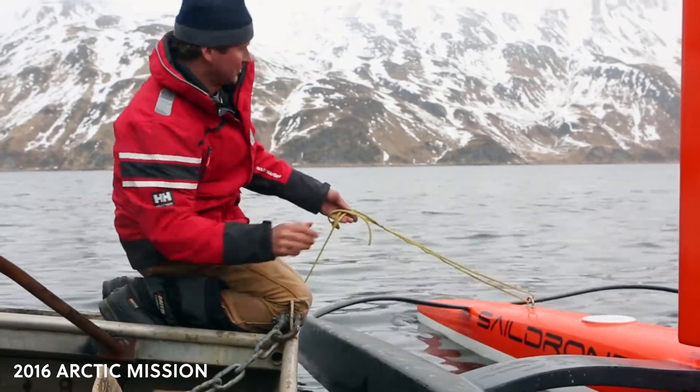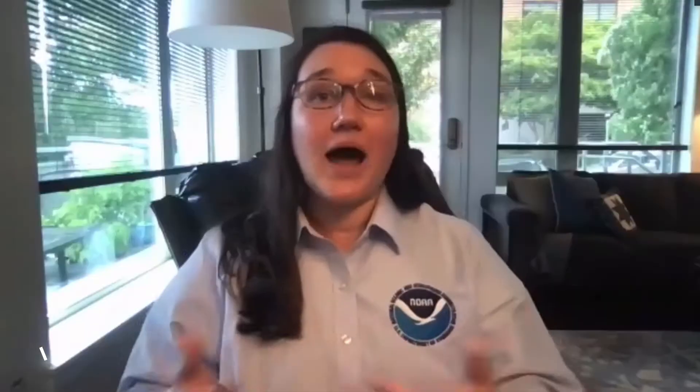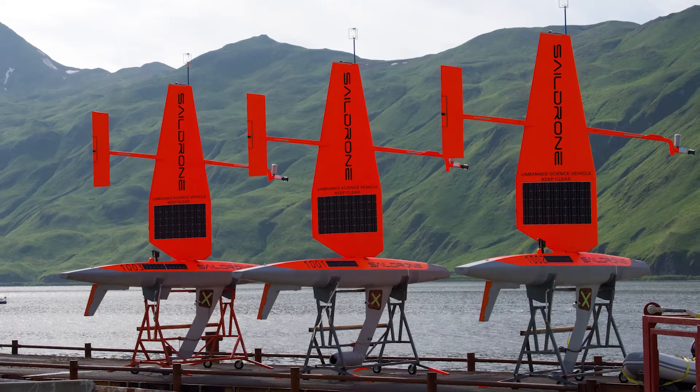The way that I use SailDrone data in my research is as part of a suite of tools. What I want to be able to do with my research is track how much carbon dioxide gets absorbed from the atmosphere and into the ocean, and then what happens to that carbon dioxide once it's in the ocean.